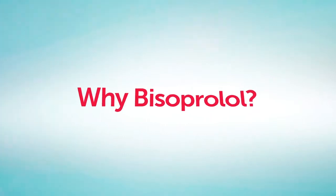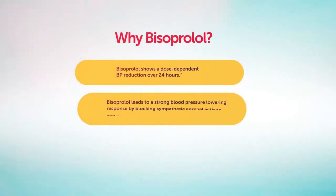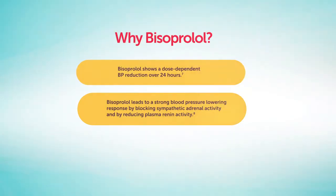Why Bisoprolol? Bisoprolol shows a dose-dependent blood pressure reduction over 24 hours. Bisoprolol leads to a strong blood pressure-lowering response by blocking sympathetic adrenal activity and by reducing plasma renin activity.